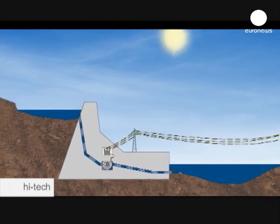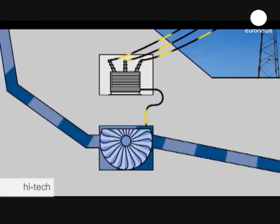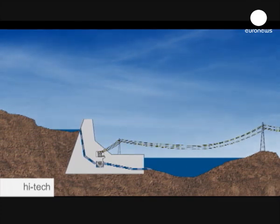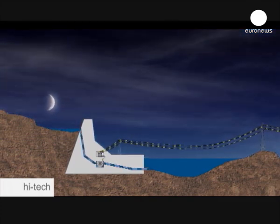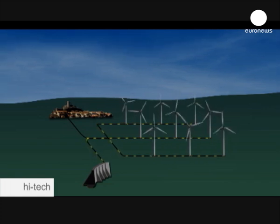During the day, water falls into the lower reservoir, moving the turbines and producing electricity. But at night, when energy consumption falls, the turbine uses wind energy to pump water back into the upper reservoir, so that the cycle can continue the next day without significant water loss.